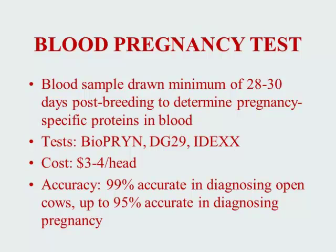Current technology also allows us to draw blood samples at 28 to 30 days post-breeding to determine pregnancy status. Currently, there are 3 different tests on the market available to beef producers at a cost of $3 to $4 per head, and these tests have proven very accurate in diagnosing both open and pregnant females.